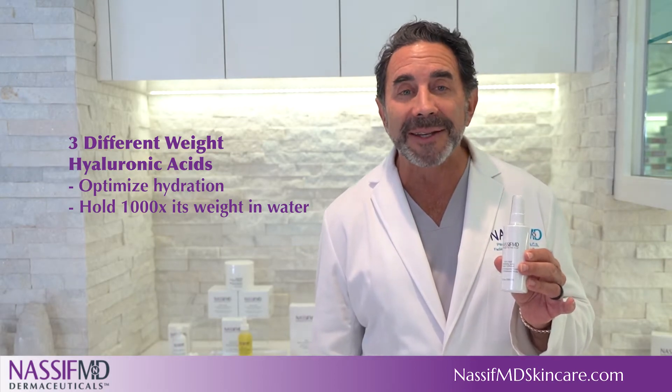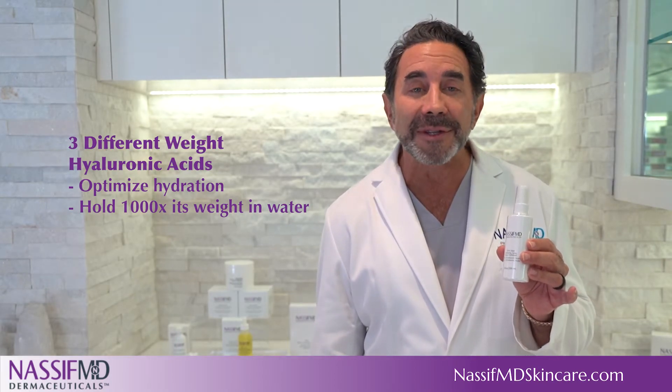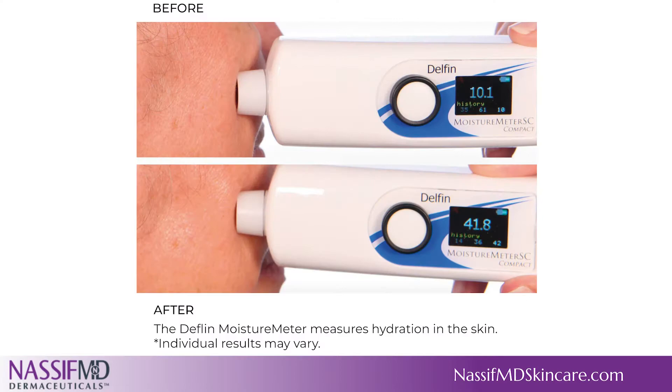while the highest weight hyaluronic acid is known to hold a thousand times its weight in water. It draws moisture from the air and delivers it to the skin for continuous moisturization.